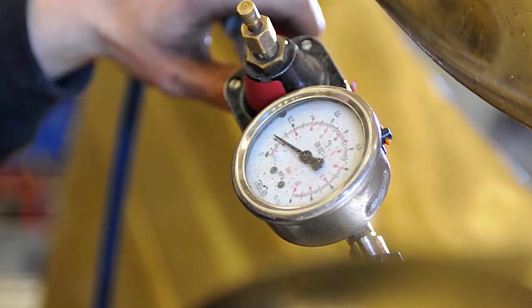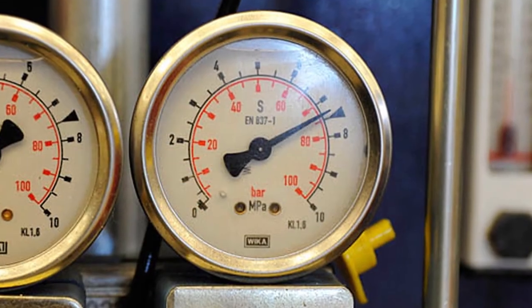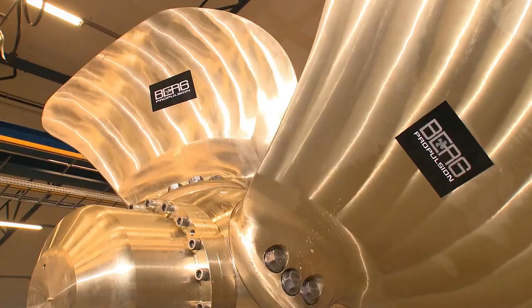The propeller must withstand one bar of air pressure and 70 bar of oil pressure, which is 2.5 times the service load on the open sea.